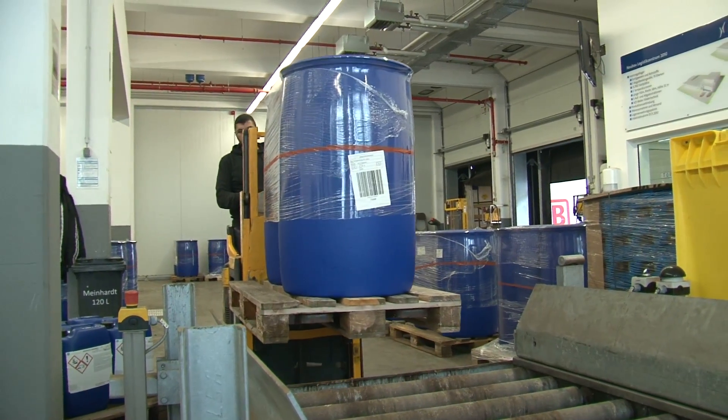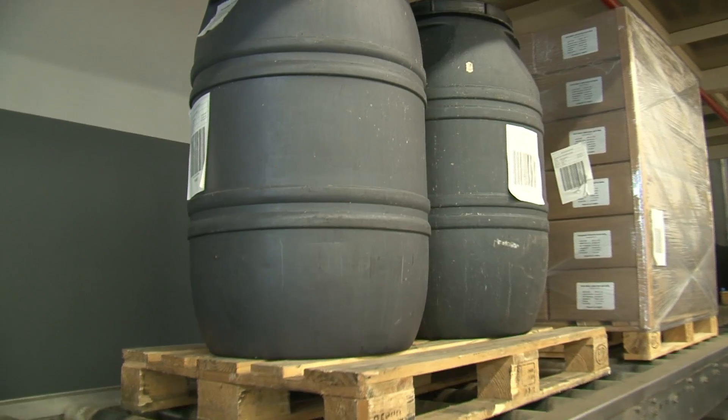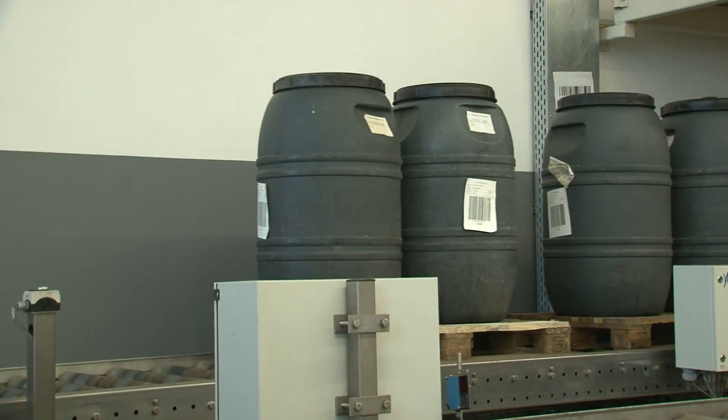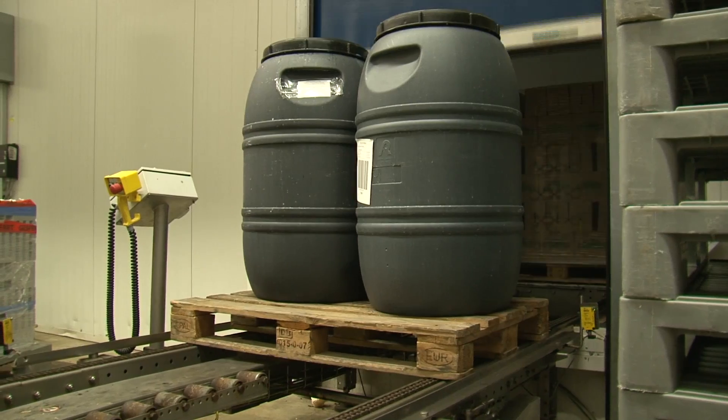The company decided to go with an automated warehouse for these ingredients because the available land was limited at the site, and automation takes up much less space than a conventional warehouse to store the same amount of products.